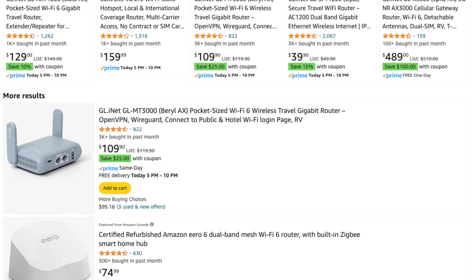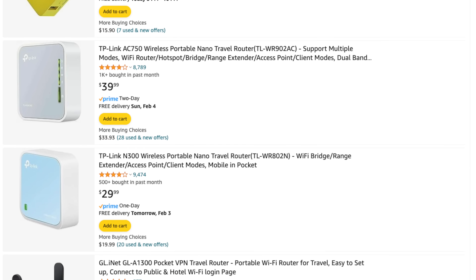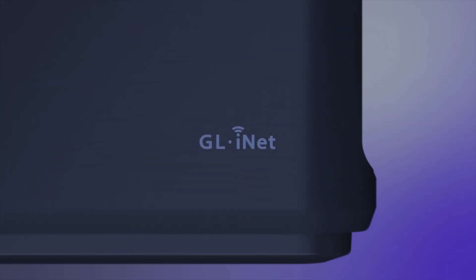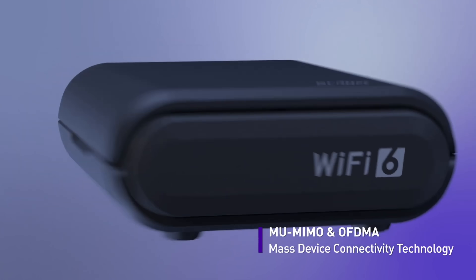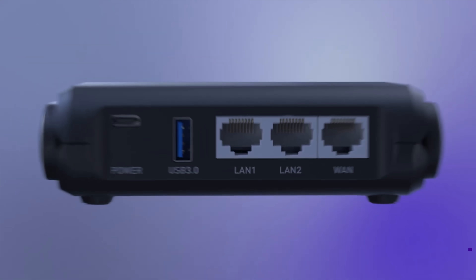There are dozens of such routers available on Amazon, and I only needed one, so rather than doing a big roundup of all the losers, I figured I'd just pick the best one for me. I'm a middle-aged tech enthusiast with a wife and four kids, all with multiple devices. So I didn't need it to do anything fancy — I just wanted it to be easy to set up and reliable once I did. I did my own research and decided that the AXT1800 from GL.iNet was the best choice for me.